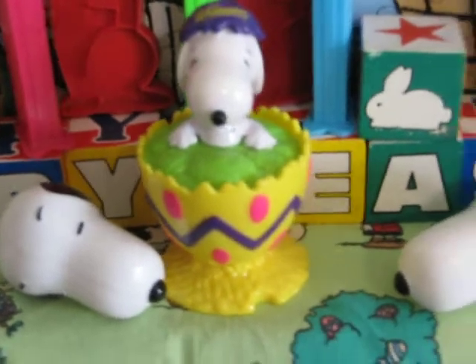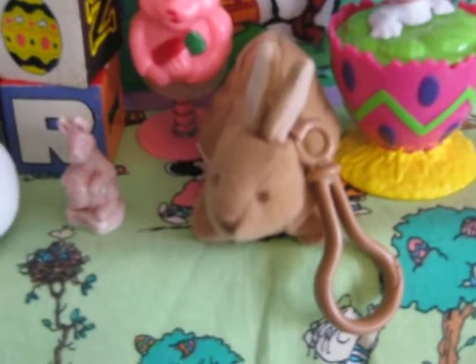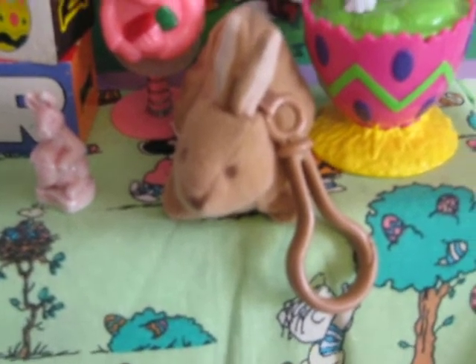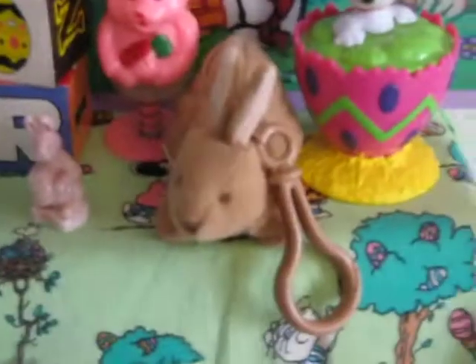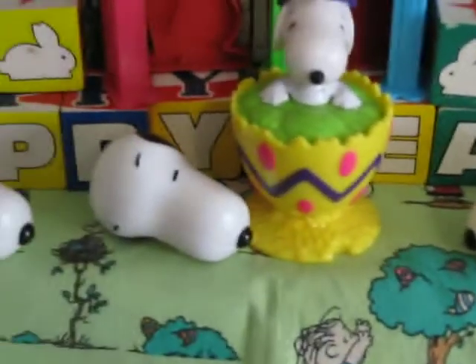Over here we have some more Whitman's — those are Whitman's candy eggs. There's Snoopy. And that is actually a Teletubbies Bunny backpack clip that I got and put in the Easter display. Those are some Snoopy head Easter eggs.